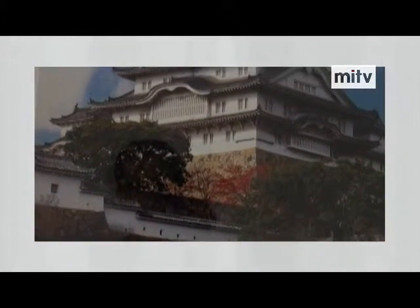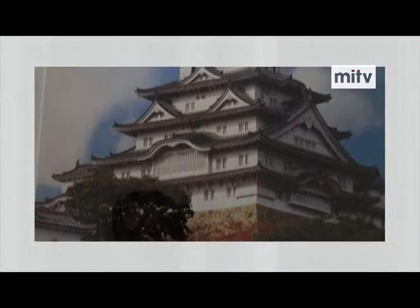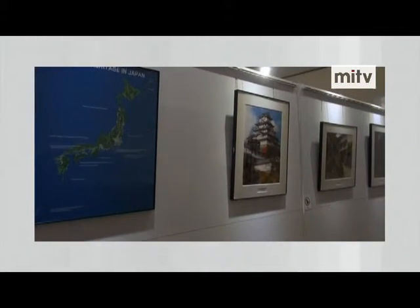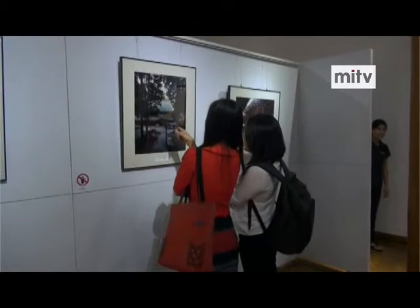The photo exhibition at the Japan Foundation Office is free admission, and visitors can attend from 9 a.m. to 5 p.m., except on Sundays and Mondays.